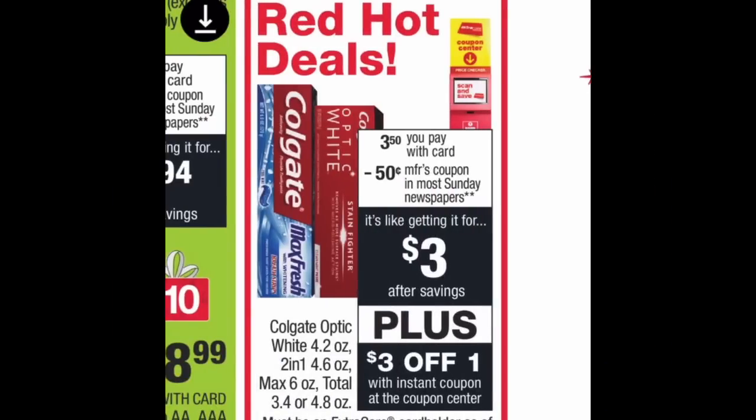Here's a free toothpaste deal. Colgate toothpaste — Optic White, 2-in-1, Max, or Total — is on sale for $3.50. You'll receive a three-dollar instant coupon from the CVS red box, which you physically have to print at the store; you cannot get it digitally. There's also a 50-cent manufacturer coupon coming out in the November 24th Retail Me Not insert, and a one-dollar printable. Use the three-dollar instant coupon and the 50-cent manufacturer coupon and it's totally free — zero dollars and zero cents at the register.